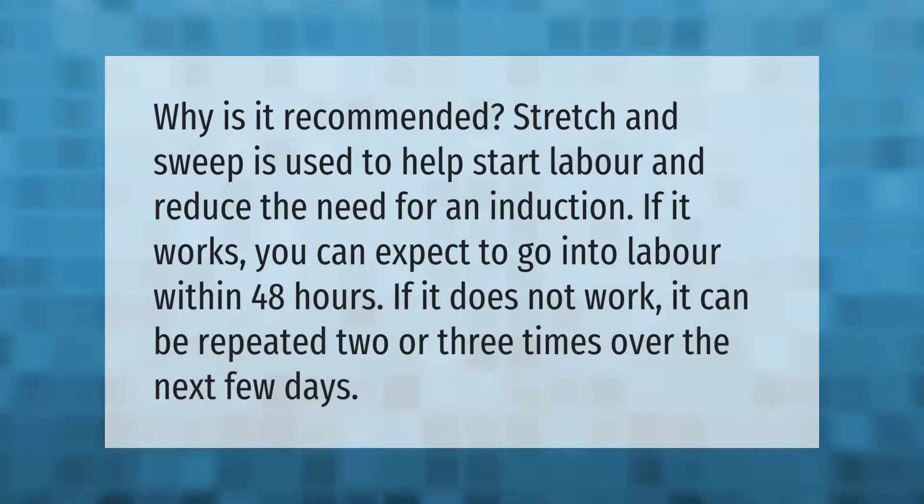Why is it recommended? Stretch and sweep is used to help start labor and reduce the need for an induction. If it works, you can expect to go into labor within 48 hours. If it does not work, it can be repeated two or three times over the next few days.